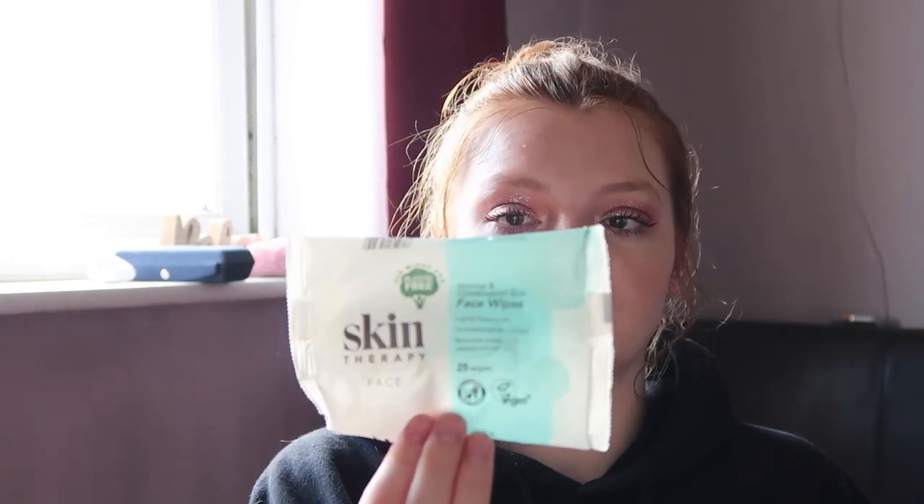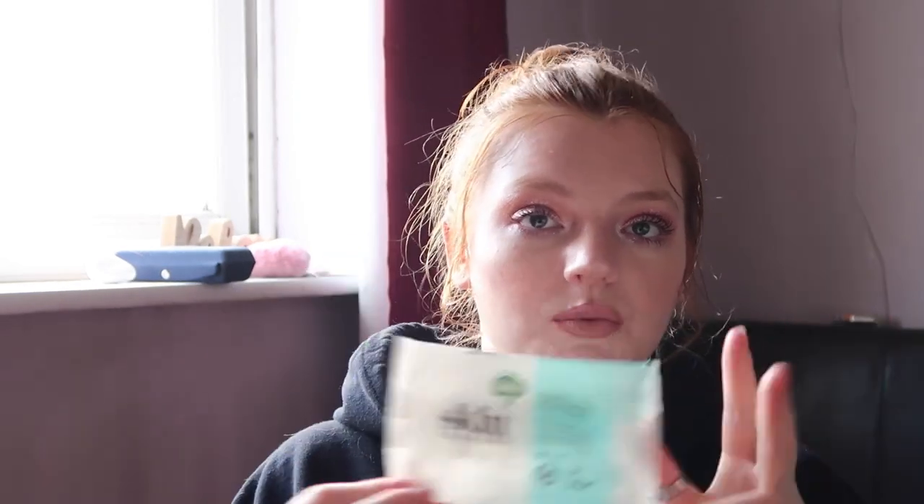The first thing we have here is the Skin Therapy face wipes — these are makeup removal wipes, 25 wipes in here. I don't use makeup removal wipes to actually remove my makeup; I use these when I'm swatching makeup and need to clean makeup products and things like that.